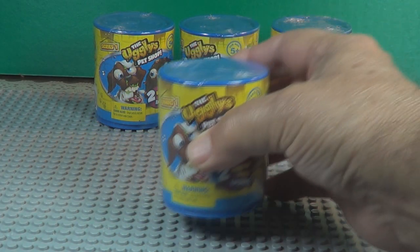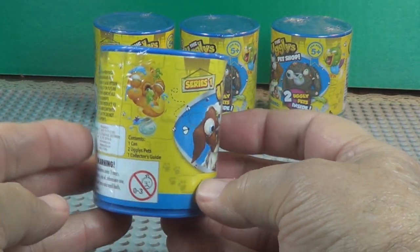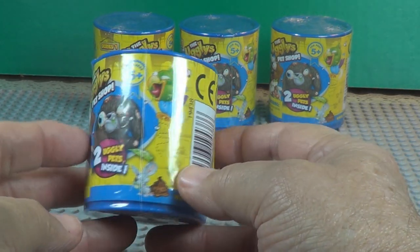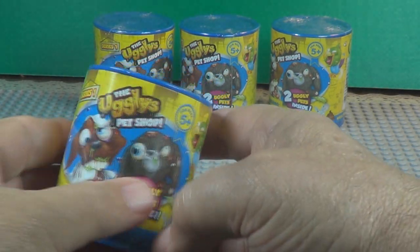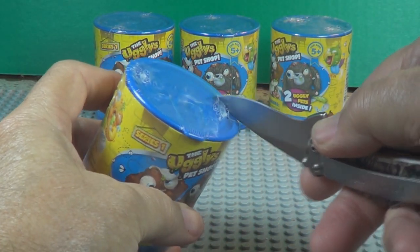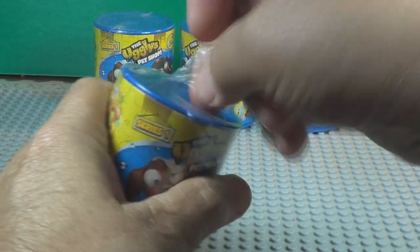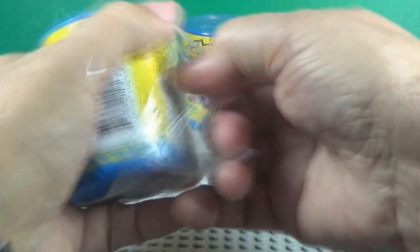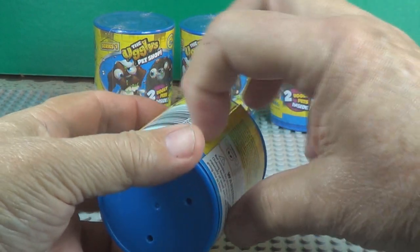Let's open them. Here's can number one. It's actually not a can, it's plastic. Look at the label on that. Some of the ugliest animals you'll see here. Let's open this first can. Sealed up pretty good, isn't it? Let's open that label, take this cardboard label off, and see what we can find.